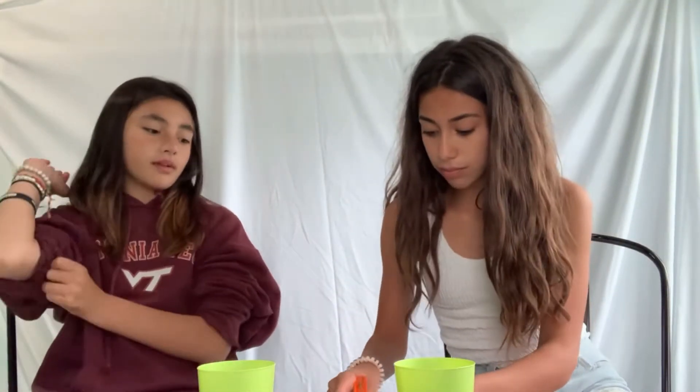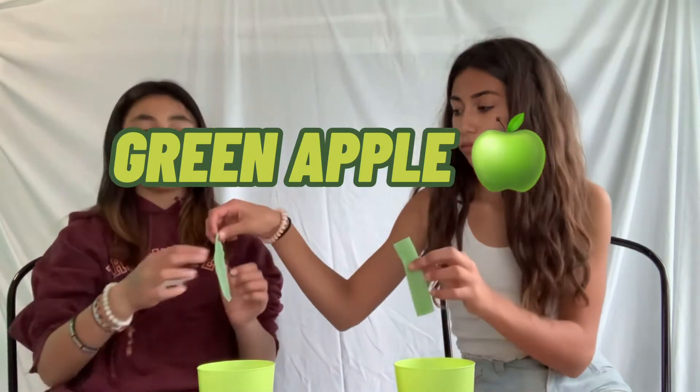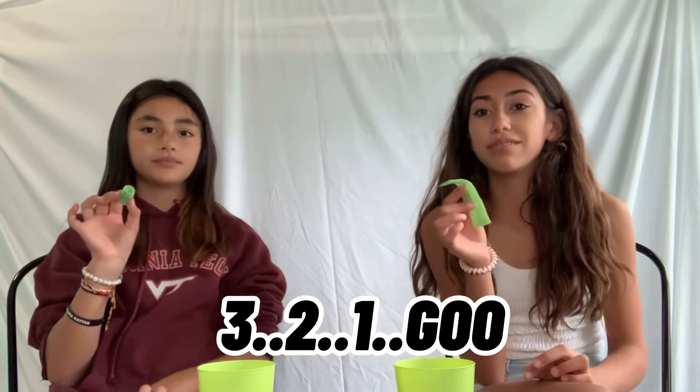Okay, the next one we're gonna do is green — green apple. I'm guessing it's green apple, but I'm also guessing it's gonna taste like chemicals. Three, two, one, go. That's definitely green apple. It's good, it also has like the chemically aftertaste — chemically, chemically. But it's pretty good. I rate it an eight out of ten.